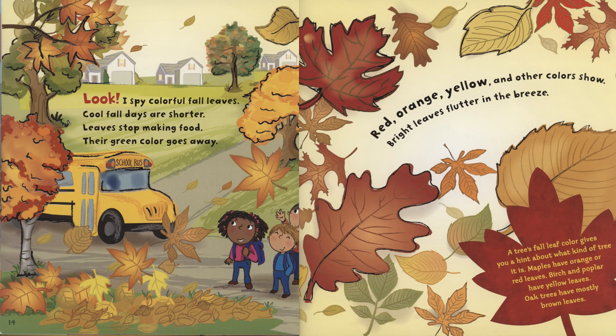I spy colorful fall leaves. Cool fall days are shorter. Leaves stop making food. Their green color goes away. Red, orange, yellow, and other colors show. Bright leaves flutter in the breeze. A tree's fall leaf color gives you a hint about what kind of tree it is. Maples have orange or red leaves. Birch and poplar have yellow leaves. Oak trees have mostly brown leaves.